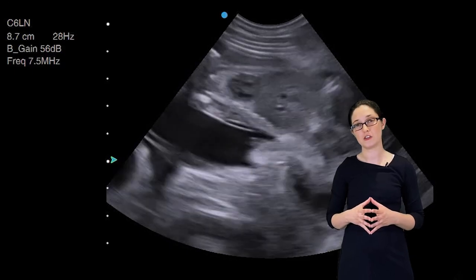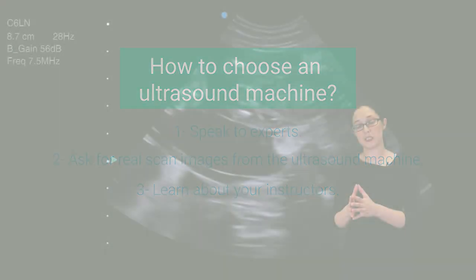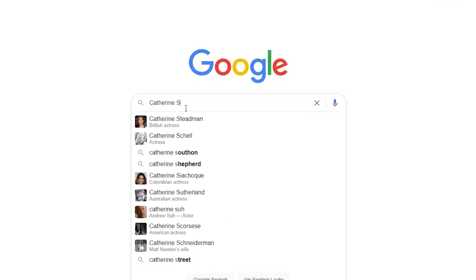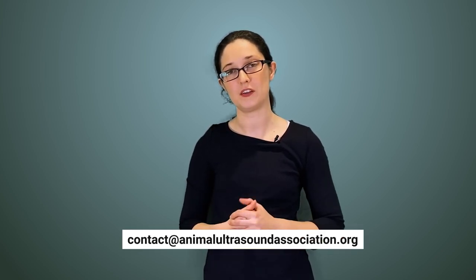If you want to attend formal ultrasound training, find out the name of the person who will be teaching that course on the day and have a look into them. How much do they know about their subject? Do they teach just this subject or do they teach a range of subjects? And if they teach a range of subjects, how much can they really be specialised in that one particular area? You can even just put their name into Google in quotation marks and the word 'ultrasound' to see how heavily invested they are in that subject. Value yourself and your time — you are now an adult and you are paying for this education, and therefore you have a right to be taught and advised properly and honestly. If you have any questions about ultrasound, email contact@animalultrasoundassociation.org for free help and advice from an expert.